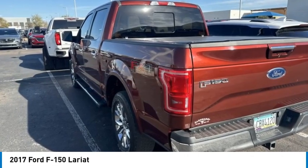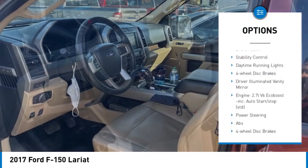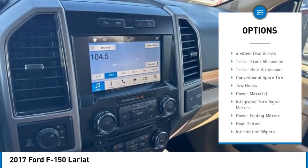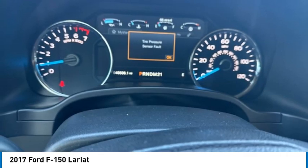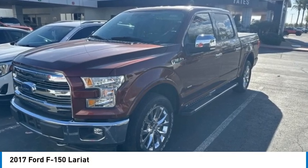Here are some of this vehicle's great options: tire pressure monitor, four-wheel drive, turbocharged, heated mirrors, aluminum wheels, brake assist, stability control, daytime running lights, four-wheel disc brakes, driver illuminated vanity mirror. Come see the car for yourself.